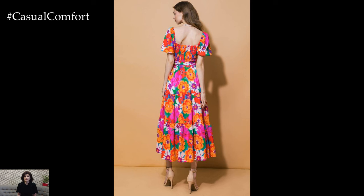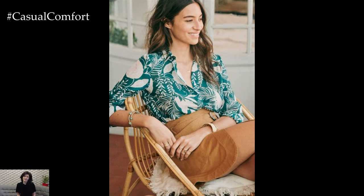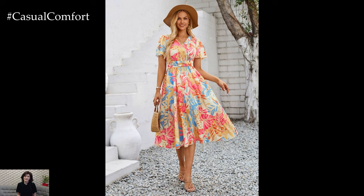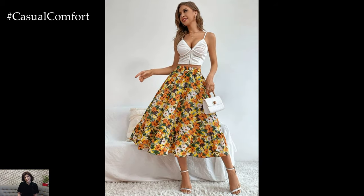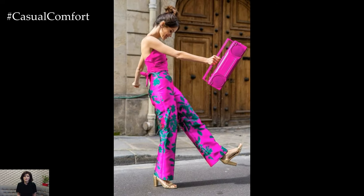When upgrading your summer wardrobe with floral prints, consider the occasion and your personal style preferences. For casual outings, opt for relaxed silhouettes such as flowy maxi dresses adorned with oversized blooms or breezy tops featuring dainty floral motifs. Pair these with denim shorts or linen trousers for a laid-back yet chic ensemble perfect for weekend brunches or picnics in the park.